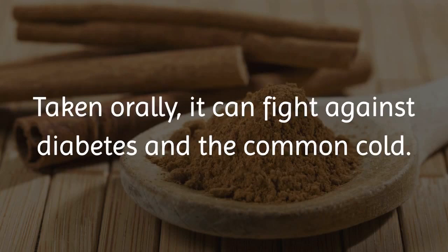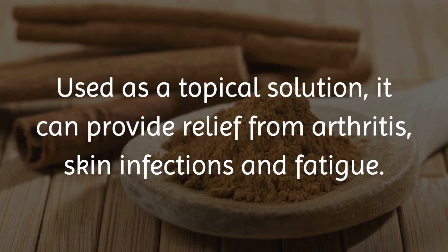Taken orally, it can fight against diabetes and the common cold. Used as a topical solution, it can provide relief from arthritis, skin infections, and fatigue.